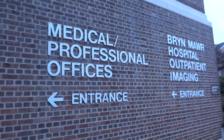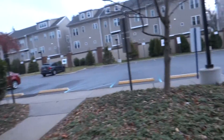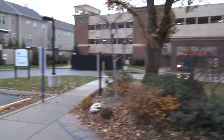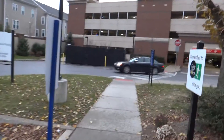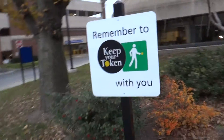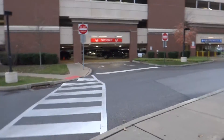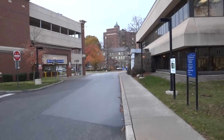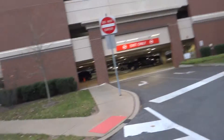It's getting dark already, Bob. Medical building, Bryn Mawr Hospital outpatient. Our car is parked over there in the parking garage. Remember to keep your token — she cleaned our token, Bob. There is Bryn Mawr Hospital, right across the street, and a little bit of rain.